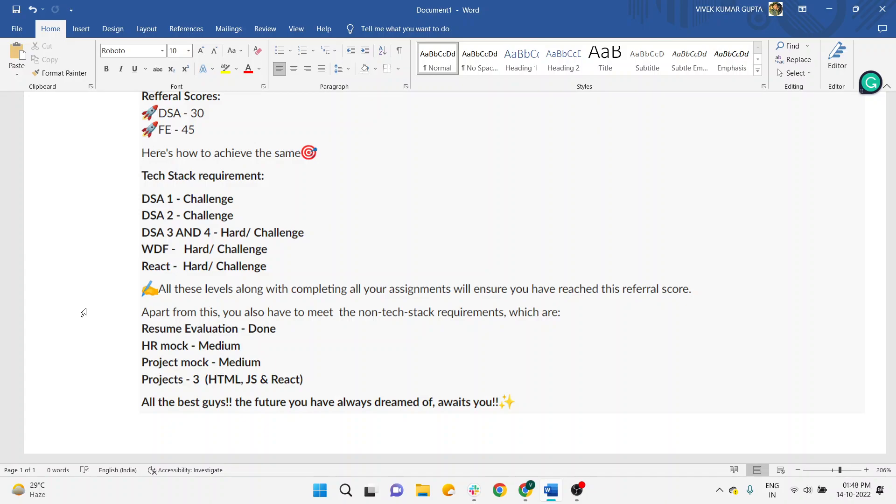You have to create projects that meet current market-level scenarios — your tech stack and knowledge must be at that level so that you can crack interviews. Imagine you are an HR and a student comes to you saying, 'I just created a simple landing page and a to-do list app.' Would you give them a chance? The market demand is for different things; you cannot come with a nursery-class level project. Your projects must be in a condition that impresses the HR.